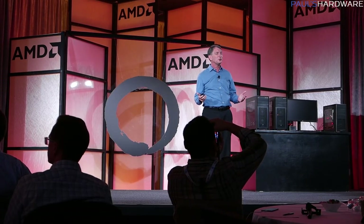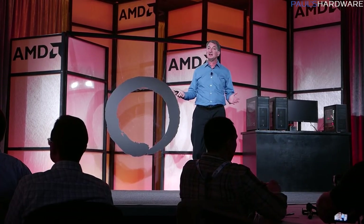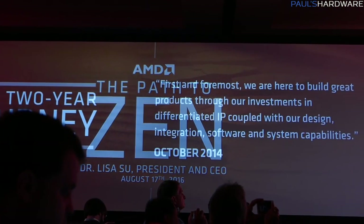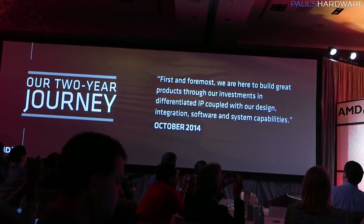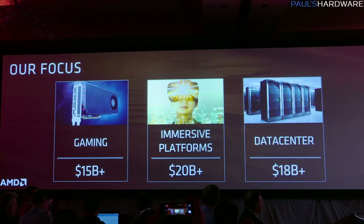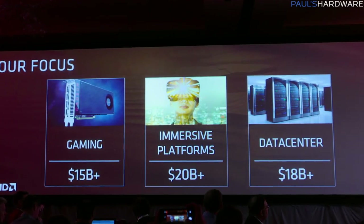and the CTO, Mark Papermaster, Zen is brand new, completely built from the ground up. They are focusing on a few different things: re-establishing themselves in the gaming market, which they've already done a pretty big push on with the Radeon side, immersive platforms such as VR, as well as re-establishing themselves in the data center.